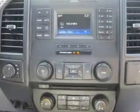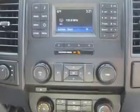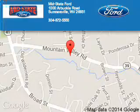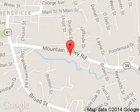Let us put you in the driver's seat today. Call or click to contact us. Mid-State Ford is dedicated to doing everything possible to ensure that the experience you have selecting your next vehicle is a pleasant one.